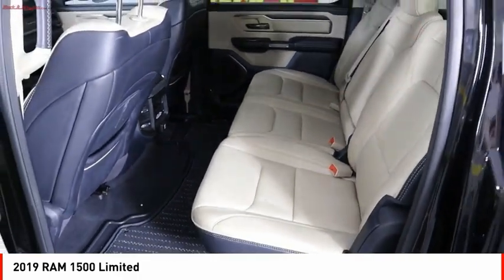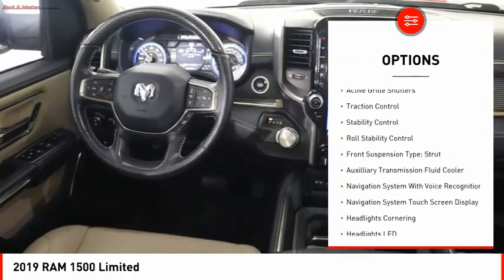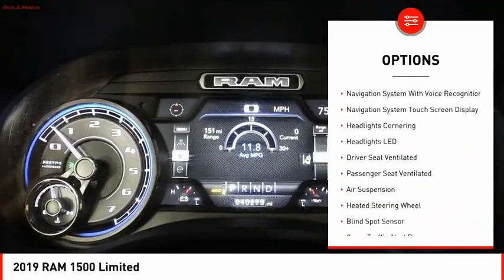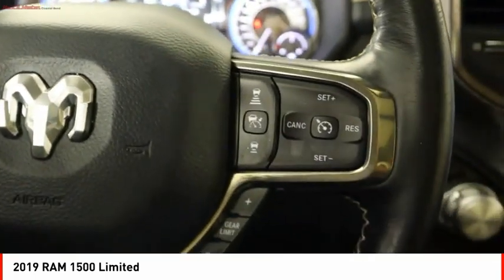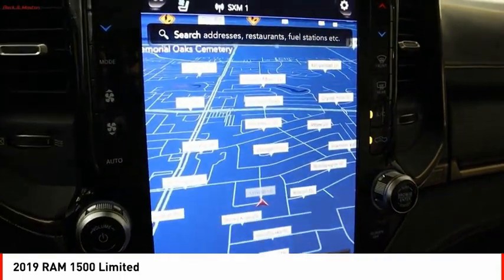Here are some of this vehicle's great options: power windows with safety reverse, emergency braking preparation, remote engine start, cargo bed light, LED, active grille shutters, traction control, stability control, roll stability control, front suspension type strut, and auxiliary transmission fluid cooler.